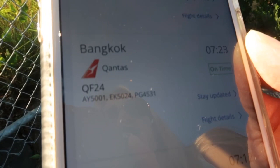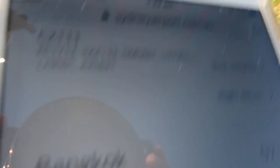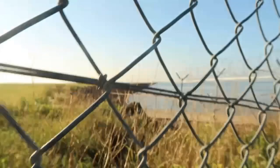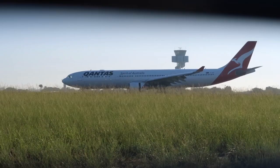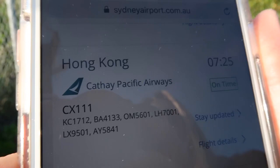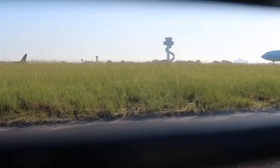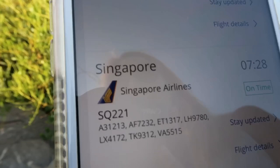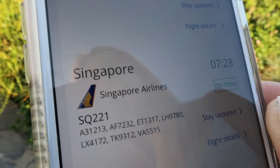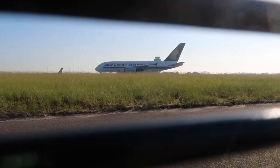I think the next one is Qantas Airways from Bangkok, which left Bangkok and is bound for Sydney at 7:23 — it's currently 7:22 AM, so it must be landing soon. Then after that is a Cathay Pacific flight, due at 7:25 — it's currently 7:25, so just one minute away. The next flight I really might see is Singapore Airlines SQ221, due to arrive at 7:28, and it is 7:28 right now.